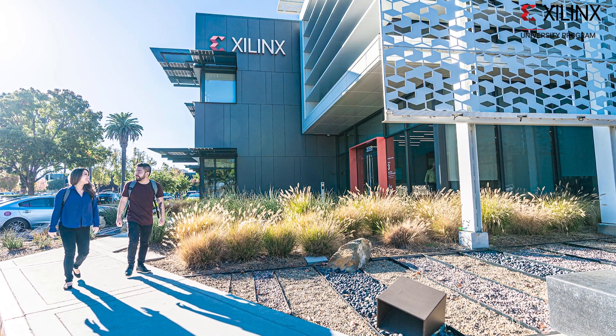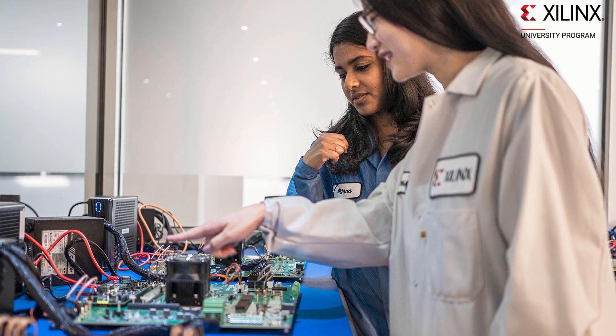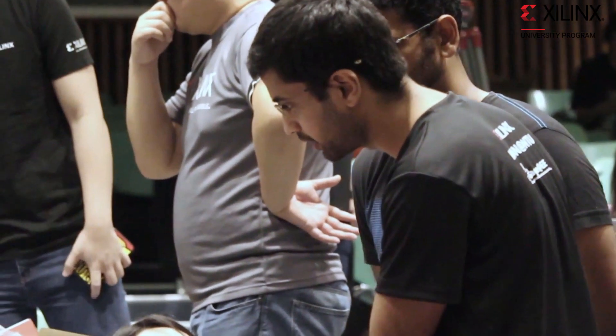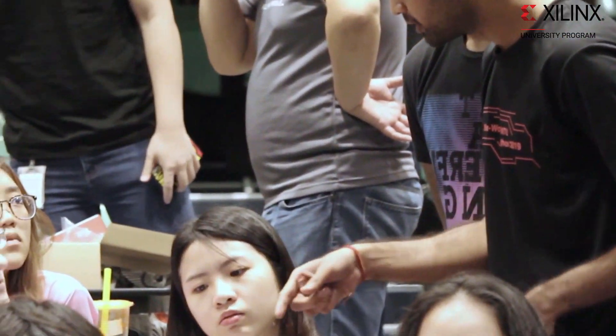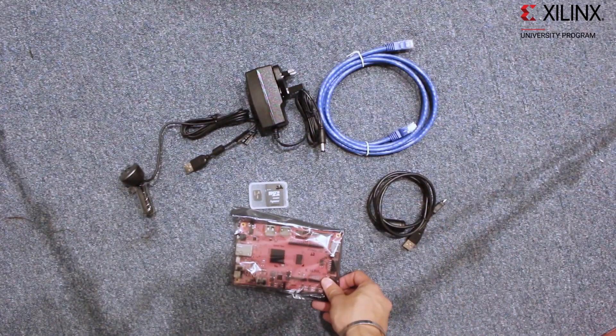Almost from the start of the company we set up a preferential subsidized program to give universities around the world access to our latest technologies. Using FPGAs or adaptive compute platforms allows students to design and build software, hardware and systems, giving them essential experience that they will need when they graduate and go into industry. What else can you ask as a student but for a platform that really allows your ideas to be implemented the way you want?